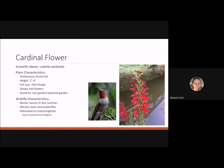The cardinal flower is a herbaceous perennial reaching two to four feet tall that likes full sun to part shade and has beautiful showy red flowers. It's good in a rain garden or wetland garden, is a nectar source in late summer attracting bees and butterflies, and is commonly pollinated by hummingbirds — specifically the ruby-throated hummingbird, the only breeding hummingbird in North Carolina.